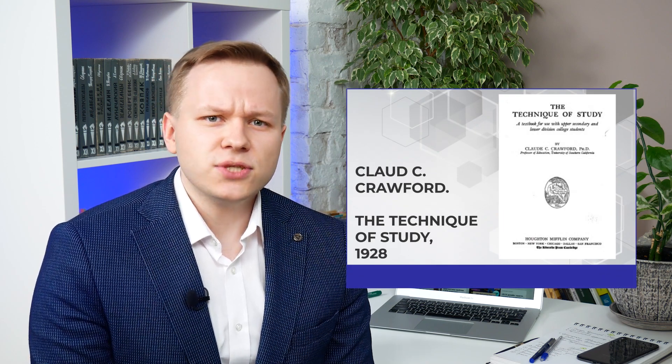Many books have been written on this subject. Usually I advise reading primary sources rather than any other popular simplified versions. For example, Claude Crawford's 'The Technique of Study,' published in 1928. It's not easy to find, so maybe you will have to go to a library, but the book is worth it.